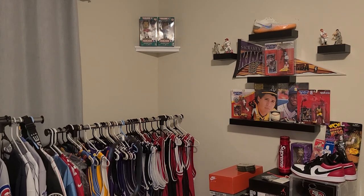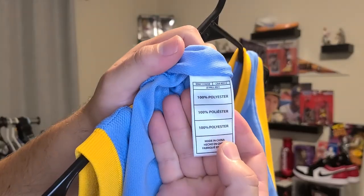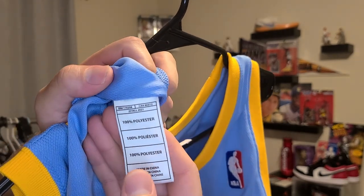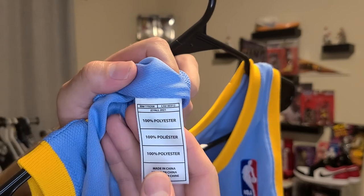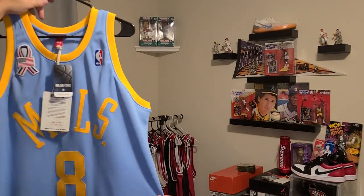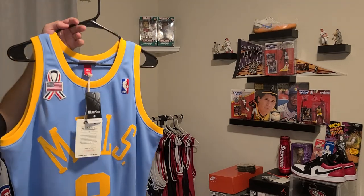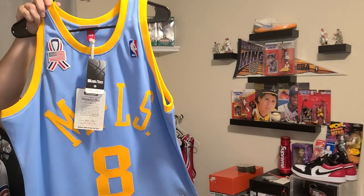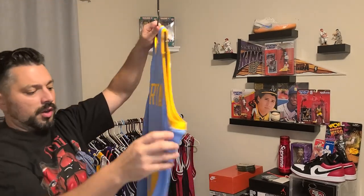So it does say fall of 2021. Just a very soft polyester. I like this a lot better than the rookie Mitchell and Ness Authentic that I got — Kobe's rookie jersey. This just seems well made. Production quality control — everything on this is on point.